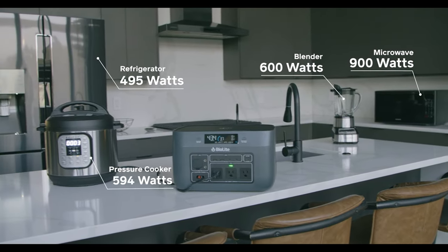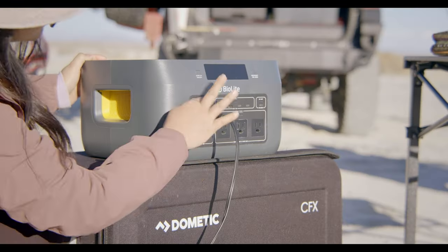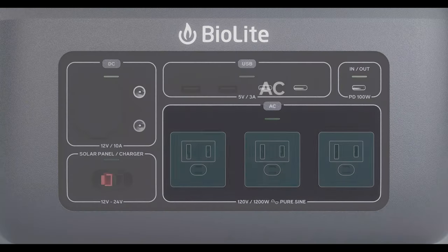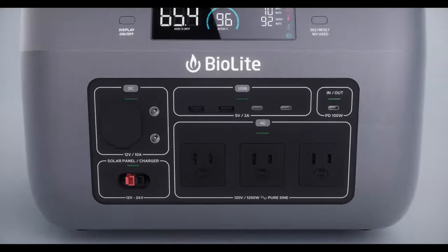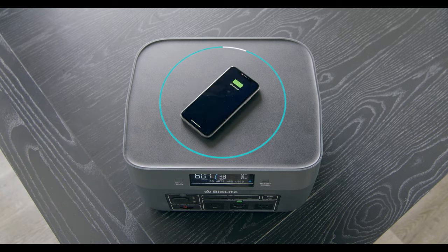Different gear has different power requirements, and Base Charge's plug-and-play port design is ready to invert, convert, and connect. Charge out via AC, DC, USB-A, USB-C, and high-speed USB-C PD, or go cord-free with the included wireless charging.